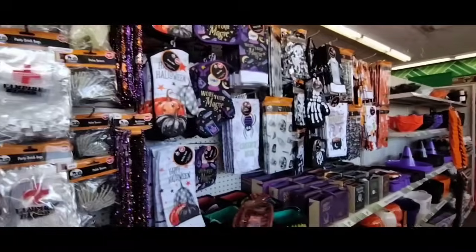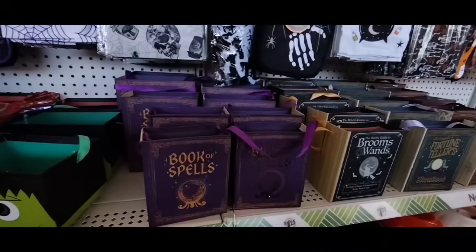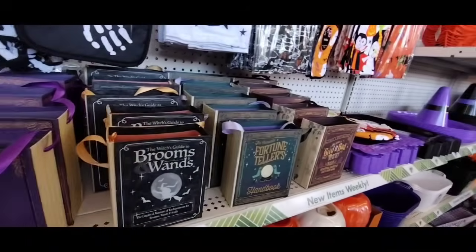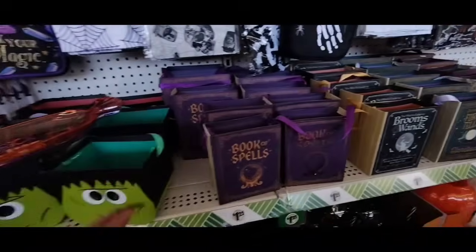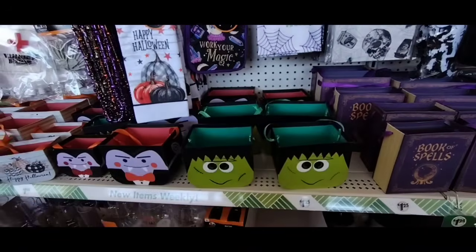I gotta put this stuff back, but this is a lot of cool stuff — this was fun. And of course they have Book of Spells, brooms, wands, little gift bags, decor — however you want to use them. Alright, I gotta put this stuff back.